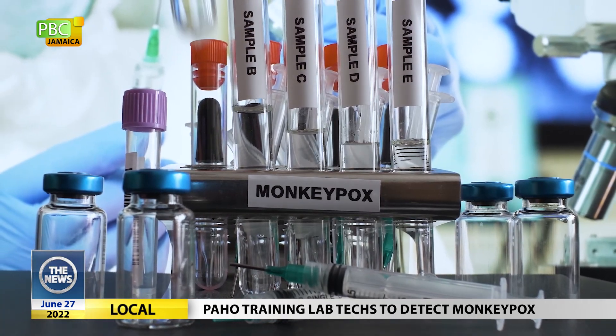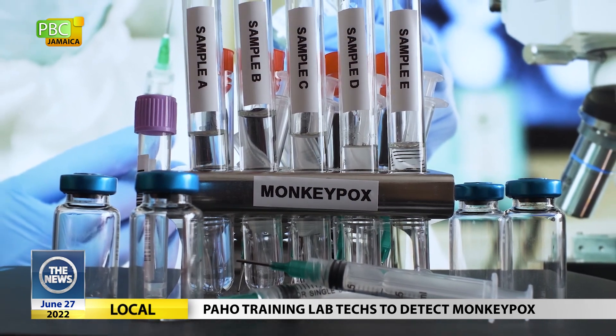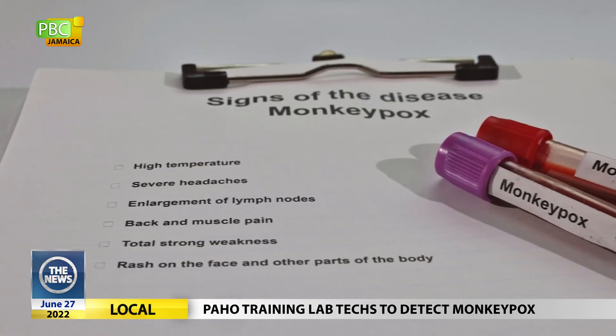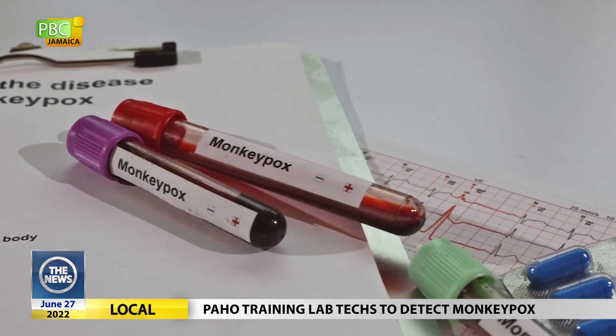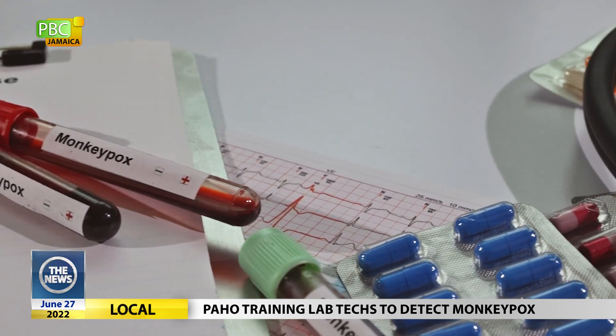As monkeypox disease cases surge globally, the Pan-American Health Organization, PAHO, is working to get ahead of the crisis in the region. PAHO recently conducted a two-day training camp on the detection and laboratory diagnosis of monkeypox for laboratory technicians from Jamaica, the Bahamas, Guyana, Suriname, and St. Lucia. The in-person training was held at Jamaica's National Public Health Laboratory in Kingston.